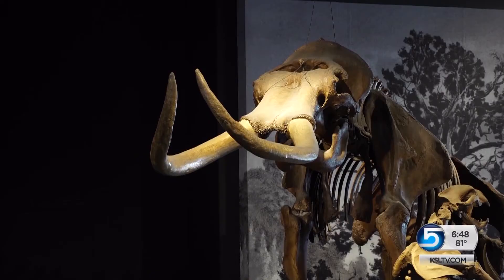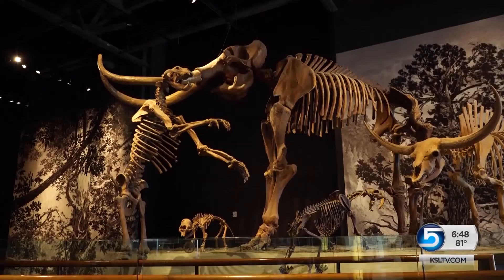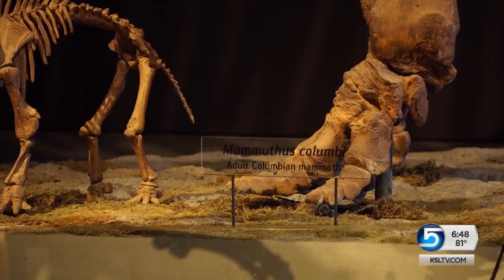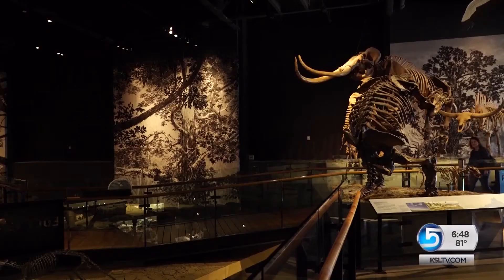This is very, very exciting. Paleontologist Randall Urmas says it's almost certainly similar to the skeleton at the Natural History Museum of Utah — a Colombian mammoth. That's a relative of today's elephants, closely related to the woolly mammoth, but probably wasn't nearly as furry.